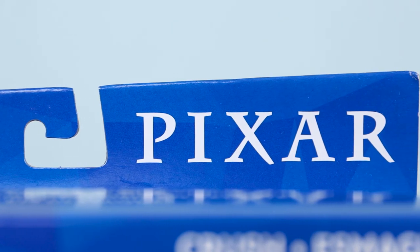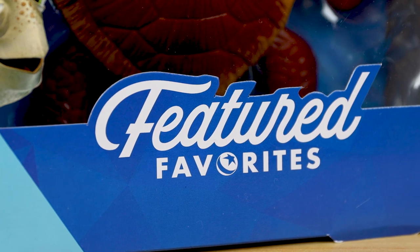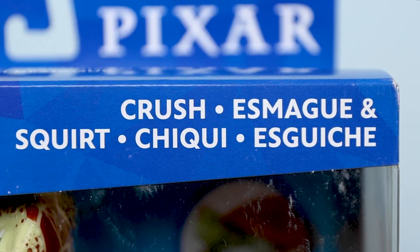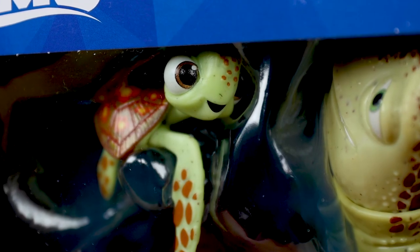Today I'm finally taking a detailed look at the brand new Mattel Pixar Featured Favorites figure 2-pack of the best sea turtle father-son duo to ever grace the screen — Crush and Squirt, of course inspired by Finding Nemo. I can tell you already this is an outstanding set and I'm thrilled to be able to dive into things here with you guys.